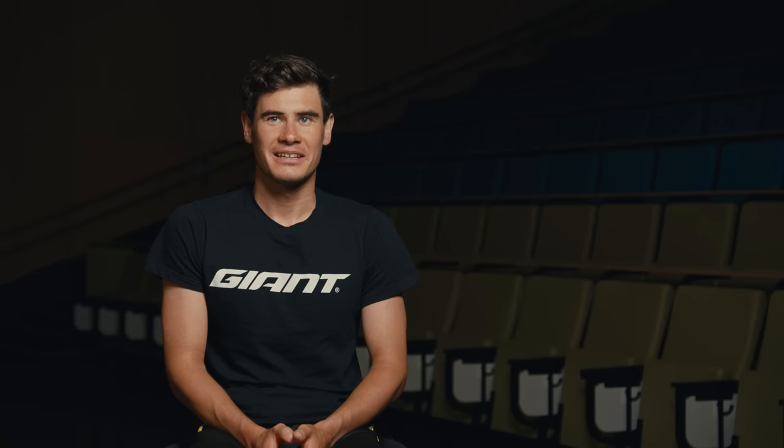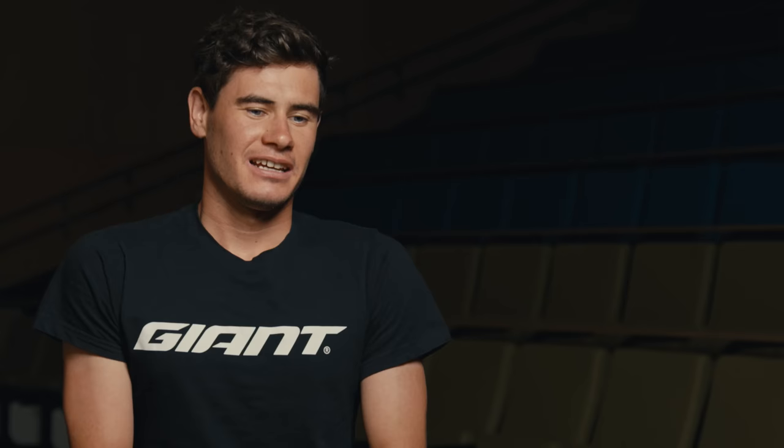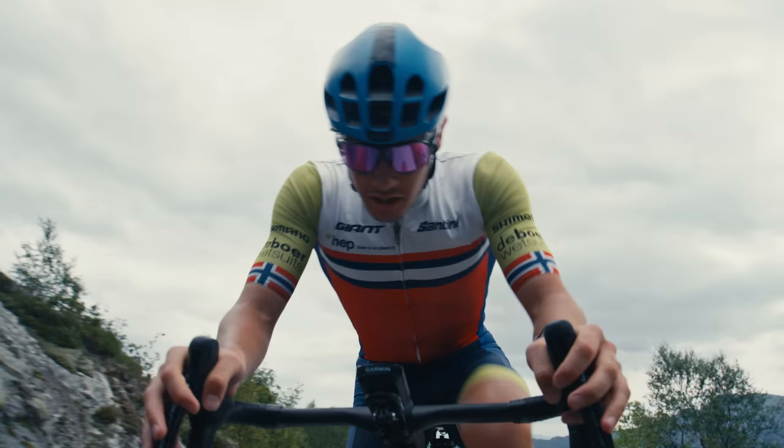The first bike I got from Giant was the Propel back in 2019. My history with Giant started in early 2021, so I've been riding the old Propel for a year and a half. I went to the Olympics with the Propel in 2021 and finished eighth, which is okay for your first Olympics, but it's not something people dream about.